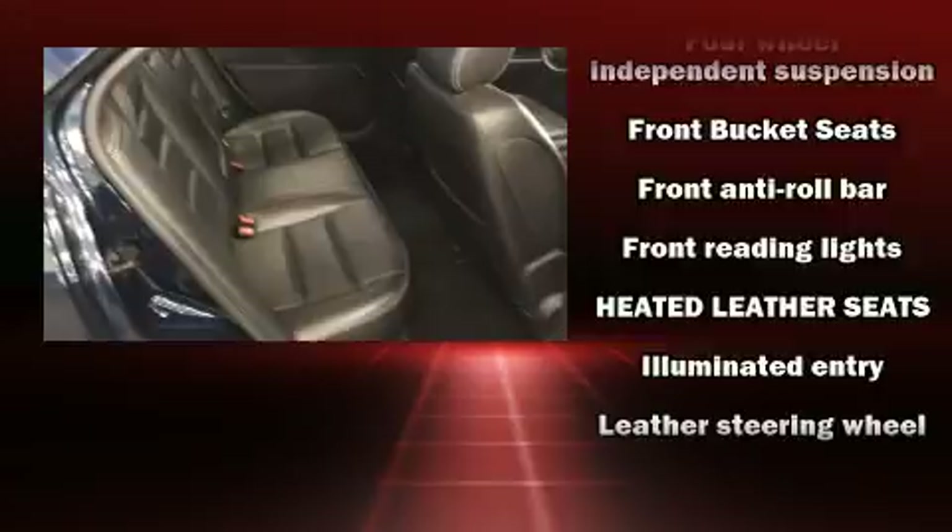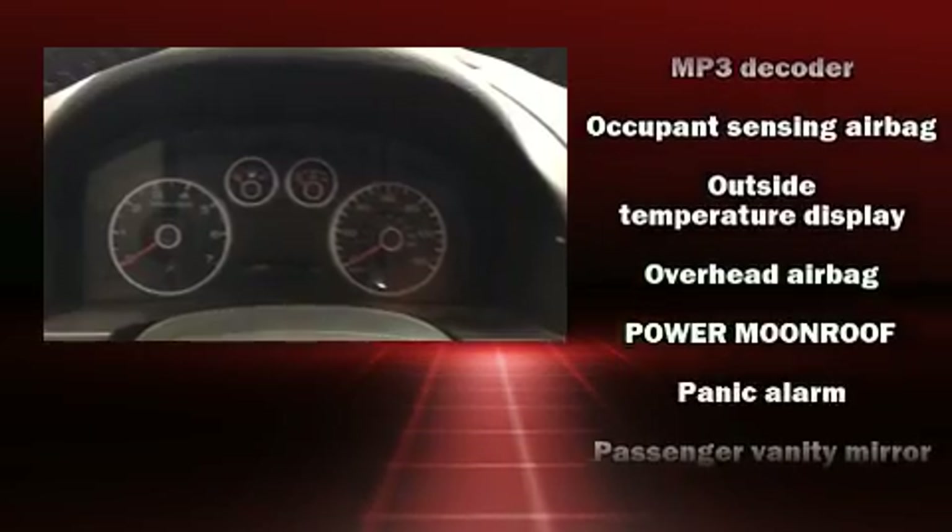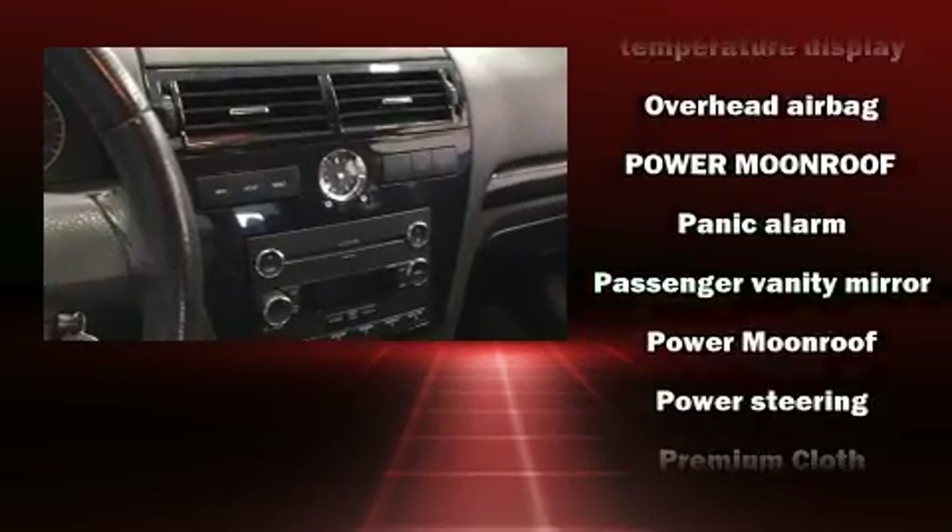Top features include front fog lights, one-touch window functionality, a tachometer, a leather steering wheel, an outside temperature display, and power windows.